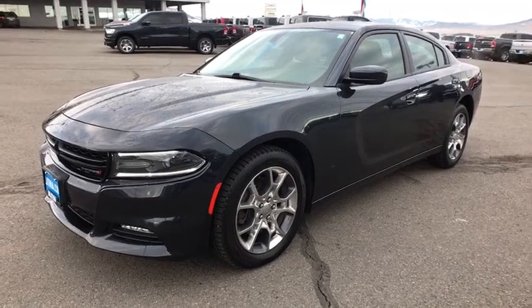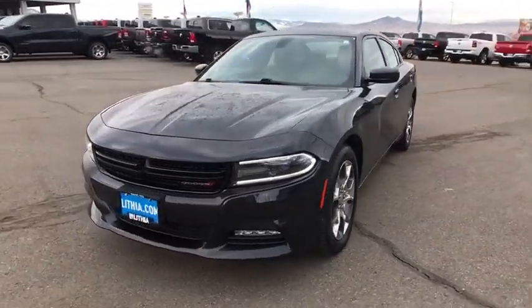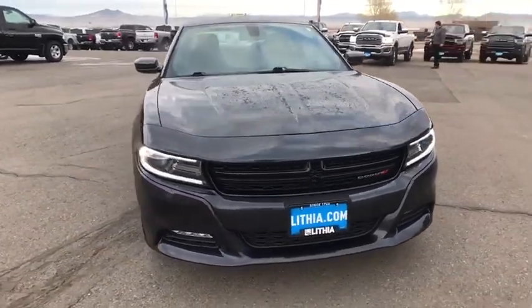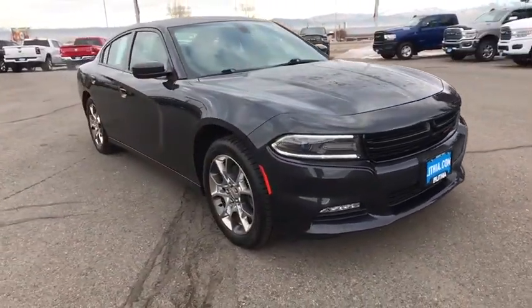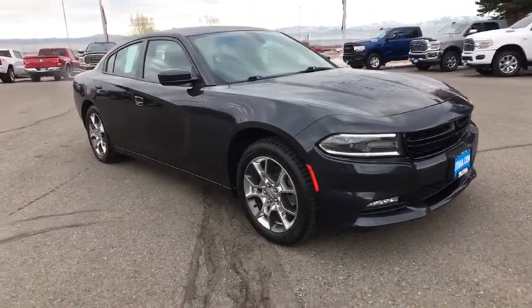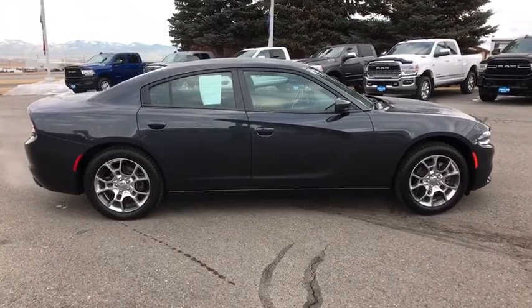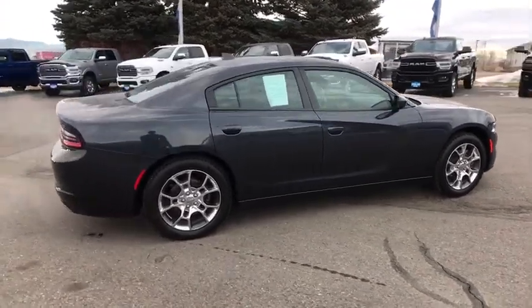Looking for the right vehicle? Check out the 2017 Dodge Charger. Inject some versatility, comfort, and sophistication into your muscle. The Charger is a powerful sedan that excites at every turn. Peace of mind comes standard with the Charger's 5-star government front and side impact crash test rating.